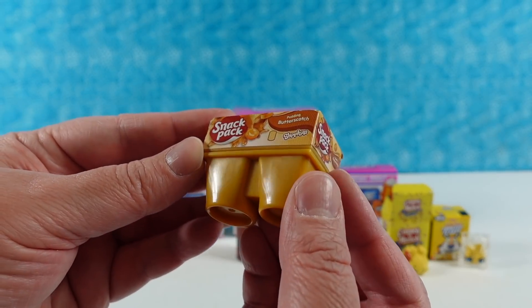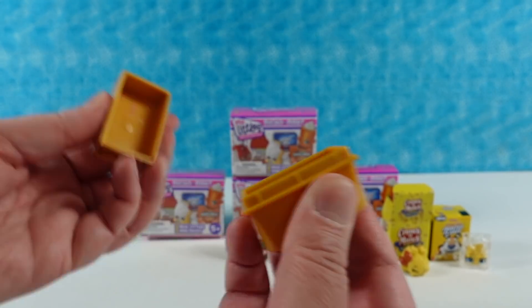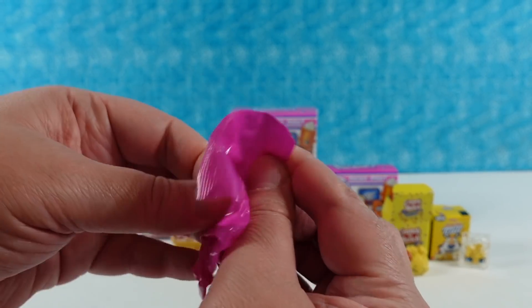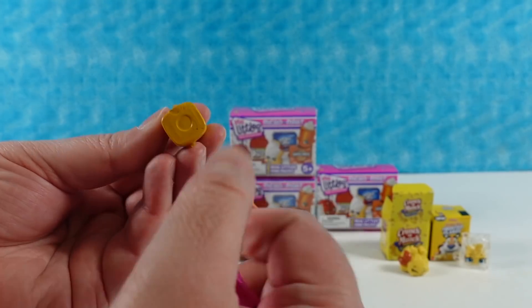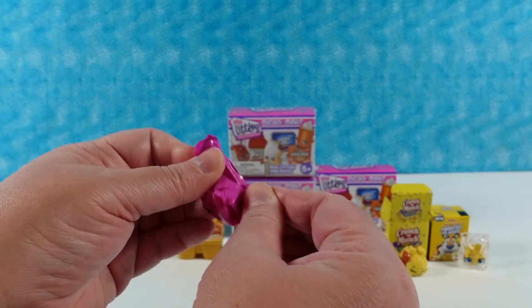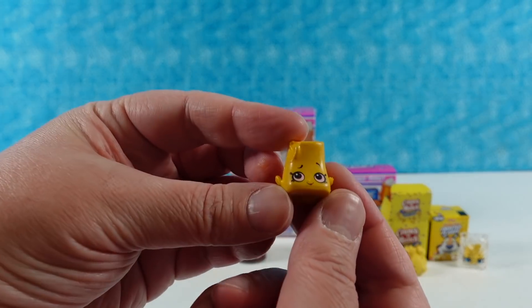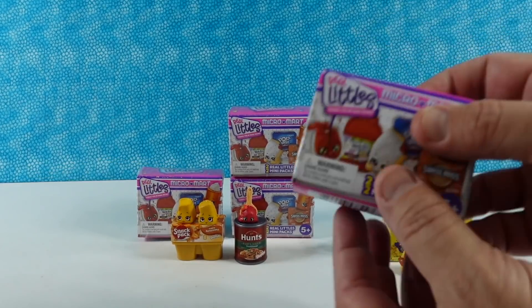Next I have the Snack Pack Pudding — this is the Butterscotch flavor. They jumped right out! When you get the puddings you get twins. So these are called the Butterscotch Buddies. Here's Buddy Number One — very cute. And let's find Buddy Number Two. I used to love Butterscotch Pudding when I was a kid; I think it's too sweet for me now.